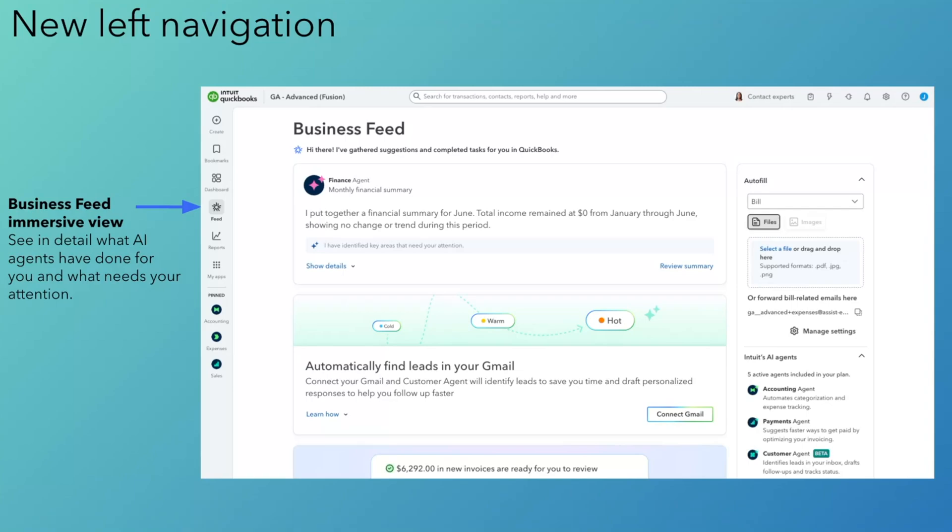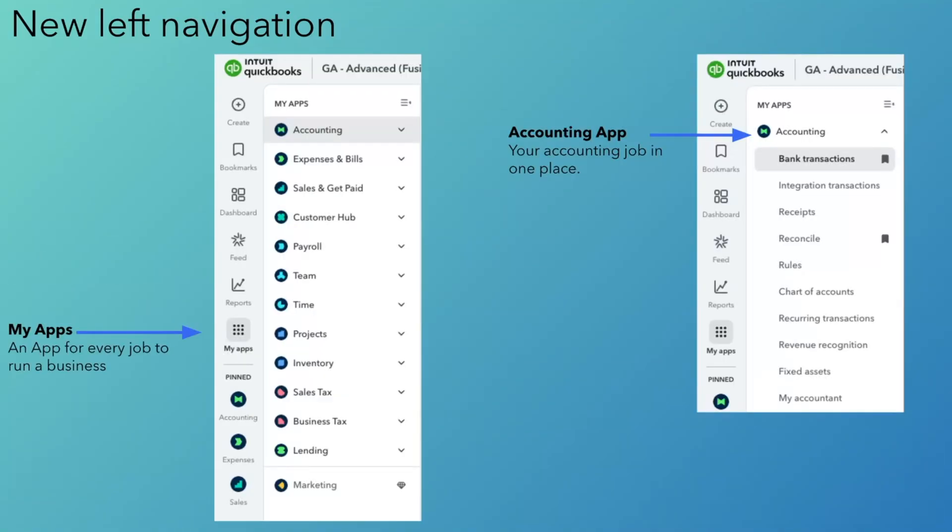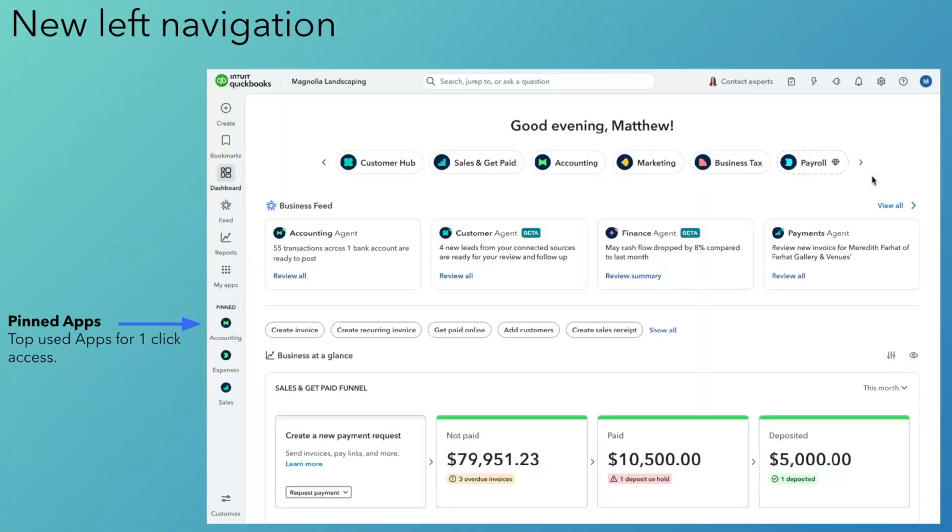Next to it is a Reports section — one of the most heavily used experiences by accountants — now surfaced higher in the information architecture for quick access. Then you have the My Apps section, where all of the apps from the carousel live so you can dig deep into each one. For example, in the accounting app you can access your bank transactions, receipts, reconcile your chart of accounts, and more. You can jump across to go deep into any job that matters most to you that day. You can also bookmark pages straight from here, and pin your favorite apps so they show right in the left bar, saving you even more clicks.